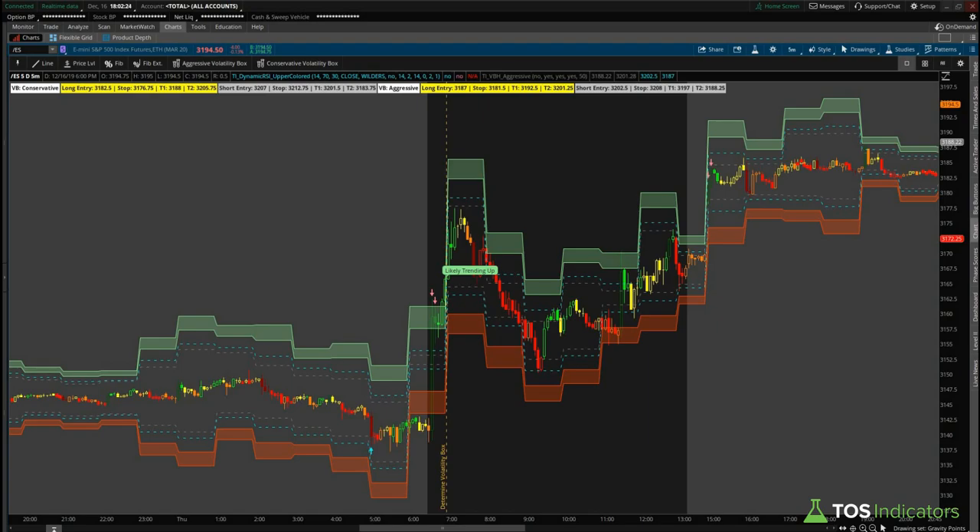Good afternoon everyone and welcome to the daily volatility box report for December 16, 2019. We are tosindicators.com, home of the volatility box. In today's video we'll cover activity both over today as well as last Thursday and Friday when I was still on a plane ride. It seems like Thursday and Friday were some really nice trading days, so I'm a little bummed that I missed it but I'm glad that I'm finally back.